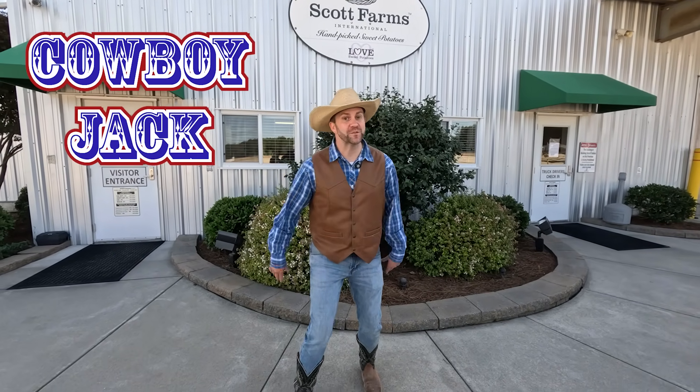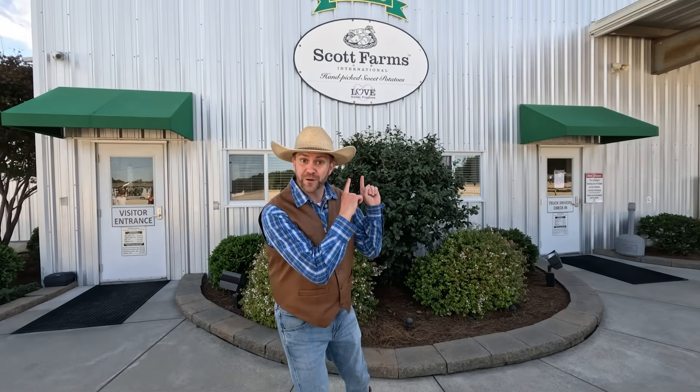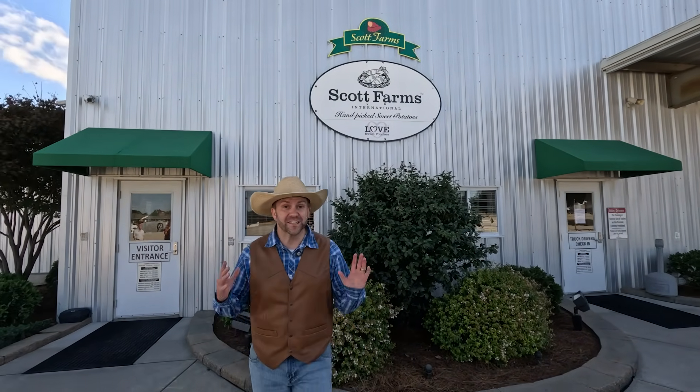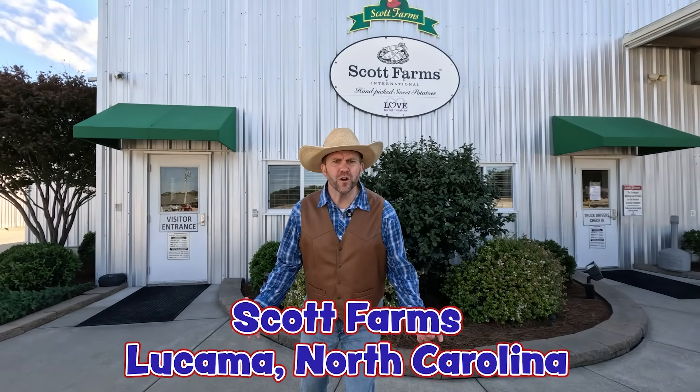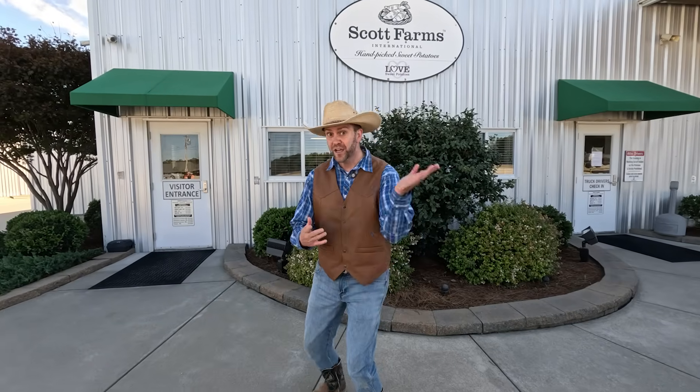Howdy, cowboys and cowgirls. It's me, Cowboy Jack. Today I'm super pumped. We're coming at you from North Carolina — not just anywhere, though. Check out where we're at. That's right, we're at Scott Farms. What do farmers do when they grow the best sweet potatoes in the world right here in North Carolina? They have to bring them somewhere to get them from the farm to your table, and that's exactly what they do here. I've heard about some really cool equipment. Y'all want to go check it out? Come on, let's go.